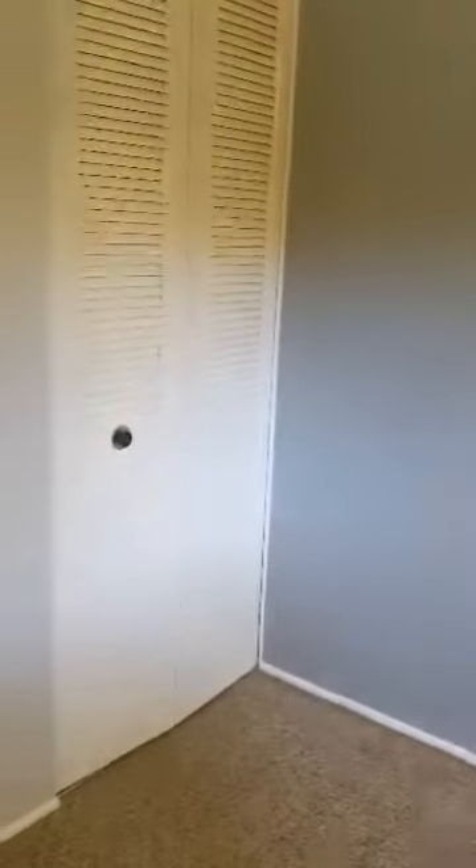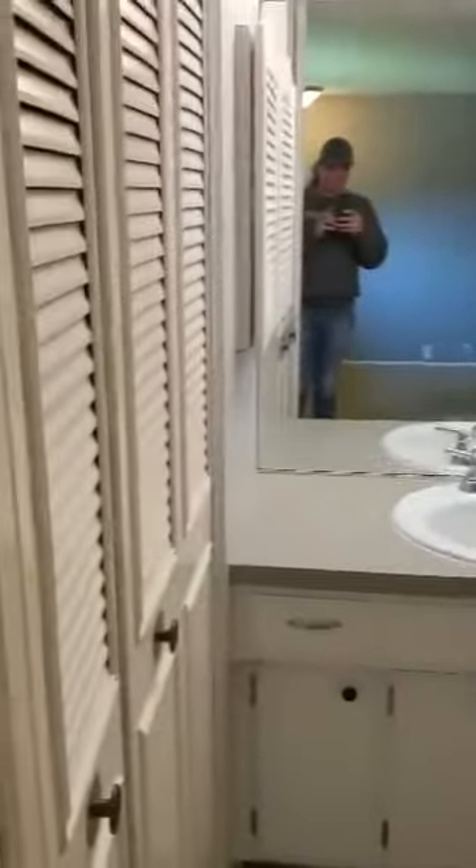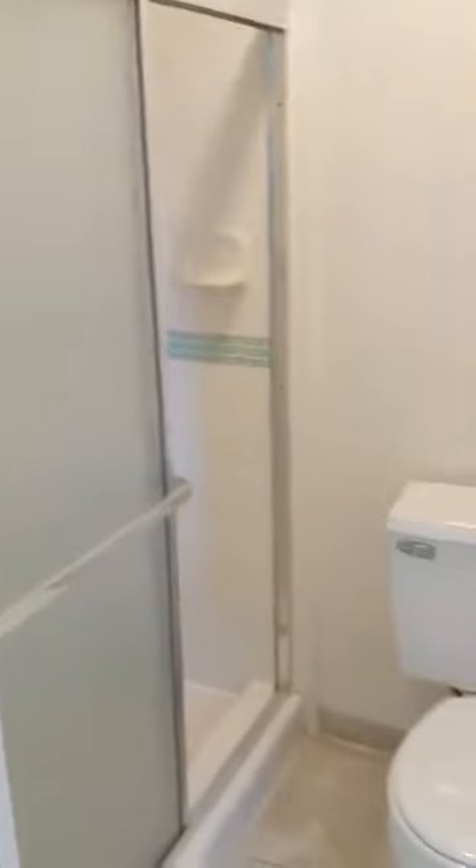And then the master bedroom, and then the master bath area. More closets. The shower.